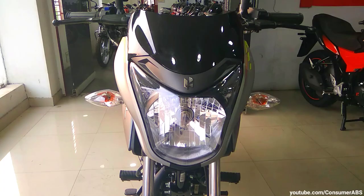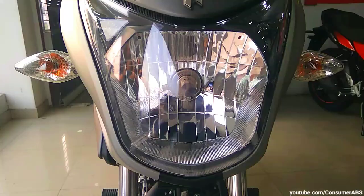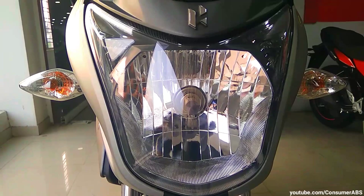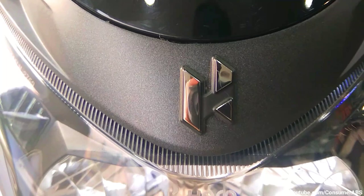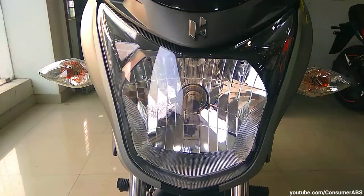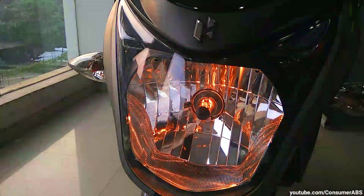Start करेंगे दोस्तों headlamp के design से। तो यहाँ पर आप देख सकते हो इसका headlamp design — black color का visor आपको मिल जाता है। यहाँ पर pass light जैसे switch आपको मिलते हैं। Lights की throw काफी बेहतर है, और यहाँ पर halogen headlamp जो है वो काफी bright है, जो daily city riding में काफी help करने वाला है।